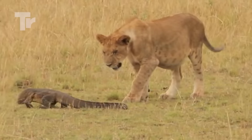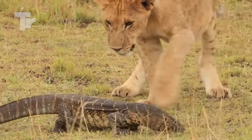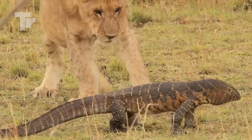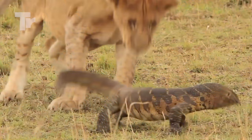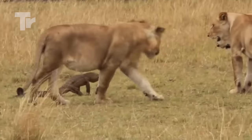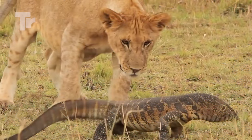This clip shows us how brave monitor lizards really are. It stood up to no one but a group of male lions. Even though the lions are much bigger and much stronger, they were still a bit scared of the lizard.